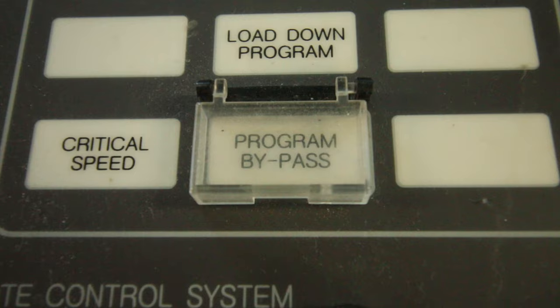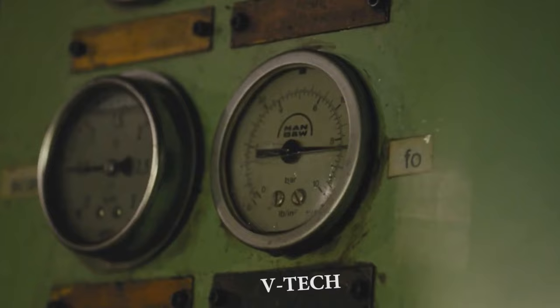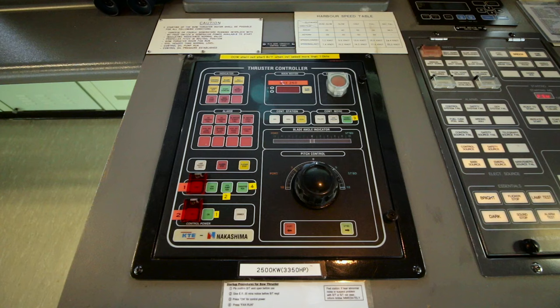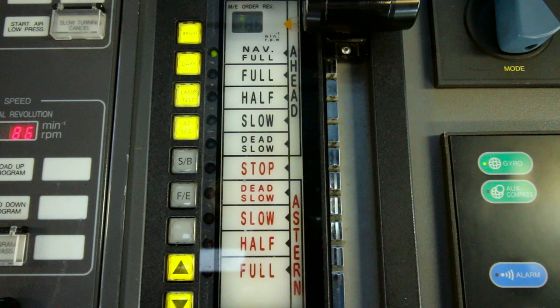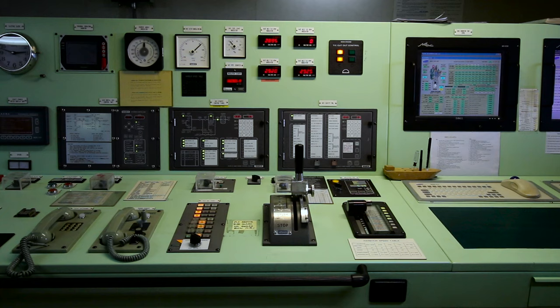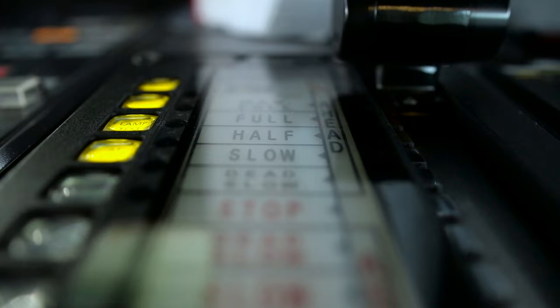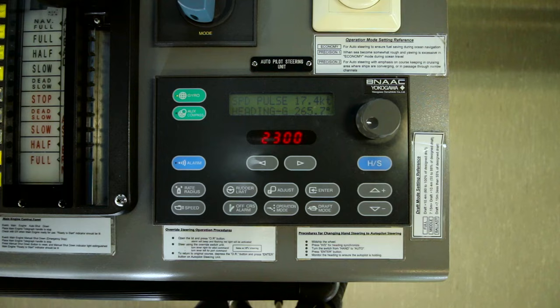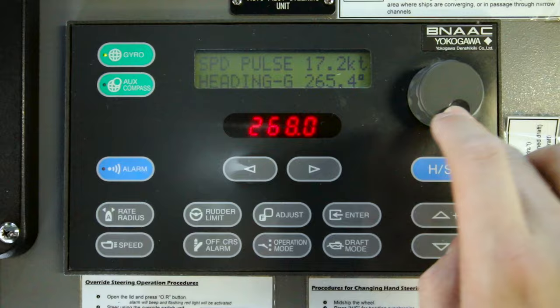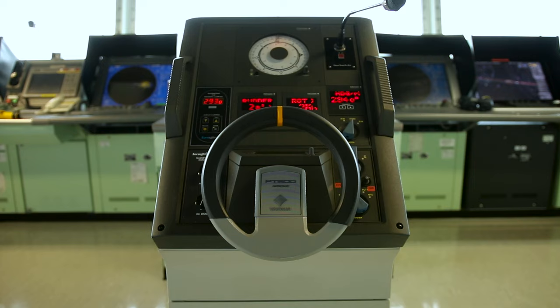There's a program bypass for some extreme maneuvers if you want to pull a Captain Phillips. Bow thruster controllers are the same as the ones outside on the bridge wing console. Telegraph transmitter — it's linked directly down to the engine room telegraph, or 'chat burn' as old timers would call it. Steering gear controls, autopilot, and the helm or steering wheel — we switch to manual hand steering when we need the precision.